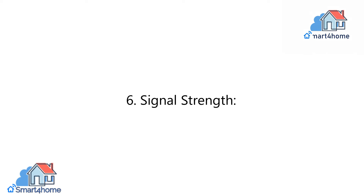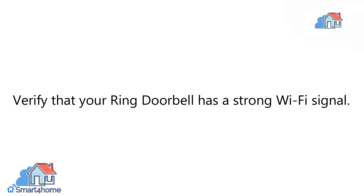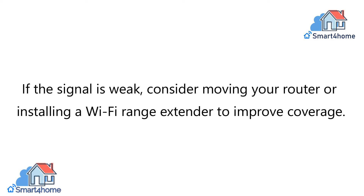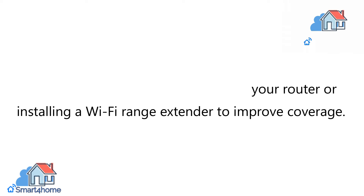6. Signal Strength. Verify that your Ring Doorbell has a strong Wi-Fi signal. If the signal is weak, consider moving your router or installing a Wi-Fi range extender to improve coverage.